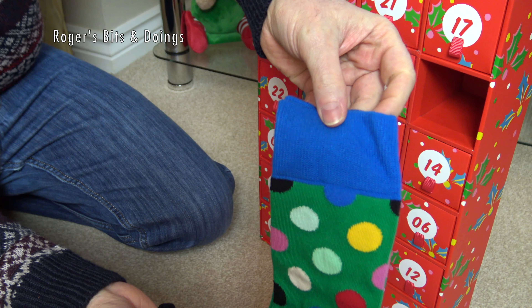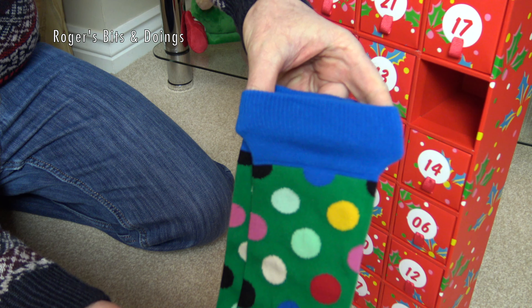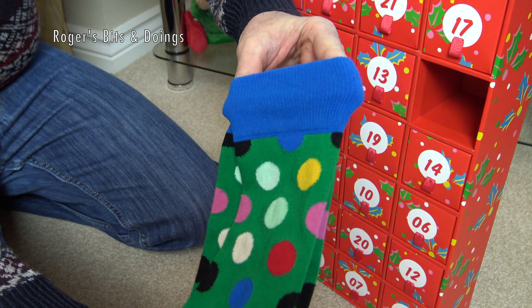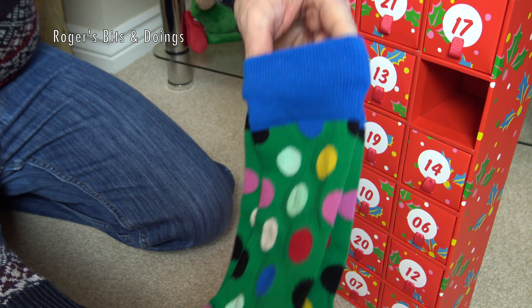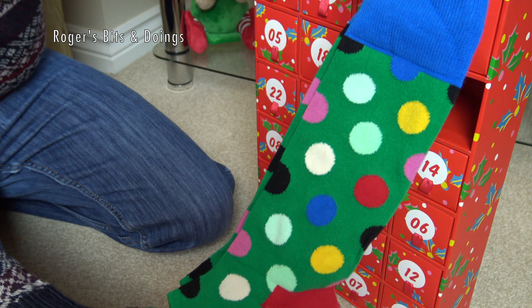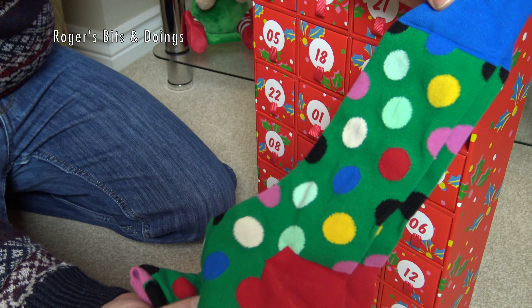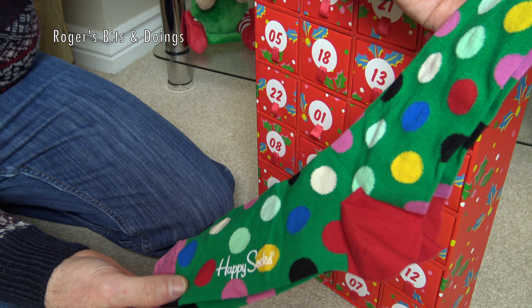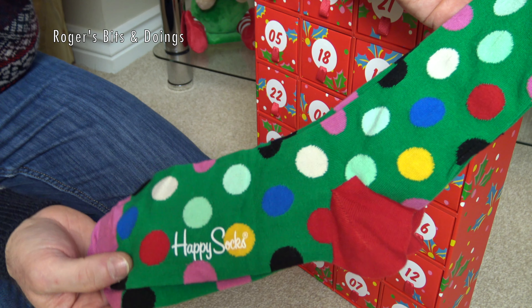And for the top elasticated bit — the top of the sock — that's a sort of royal blue. The whole base is a green, reminds me of a snooker table. Is this what Happy Sock were going for? It could well be, you know.